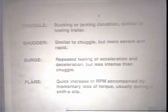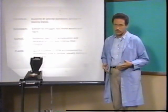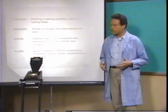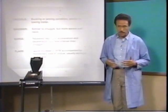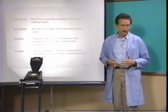Surge is a repeated feeling of acceleration and deceleration, but it's less intense than chuggle. And flare is a slip — a quick increase in RPM accompanied by a momentary loss of torque, usually during a shift. Shutter is similar to chuggle, but is much more severe and rapid, and it also usually gets worse as the fluid gets hot.